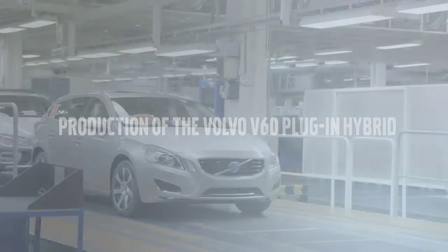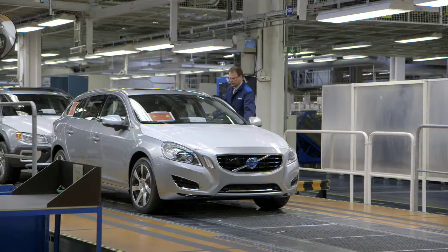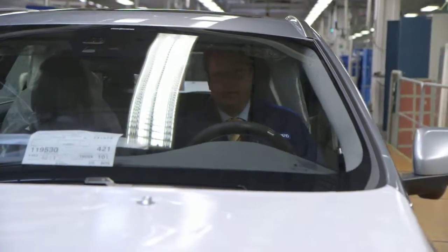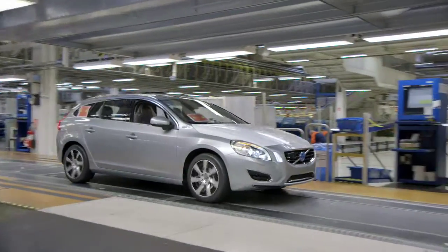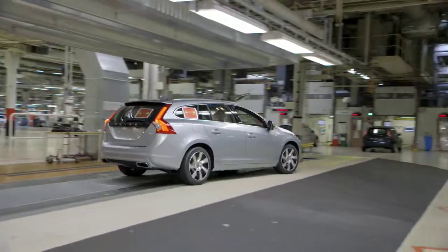Volvo Car Corporation is the first car manufacturer in the world to start production of a plug-in hybrid car with a diesel-electric drivetrain. We're at the state-of-the-art car plant in Gothenburg to see the first car roll off the production line.